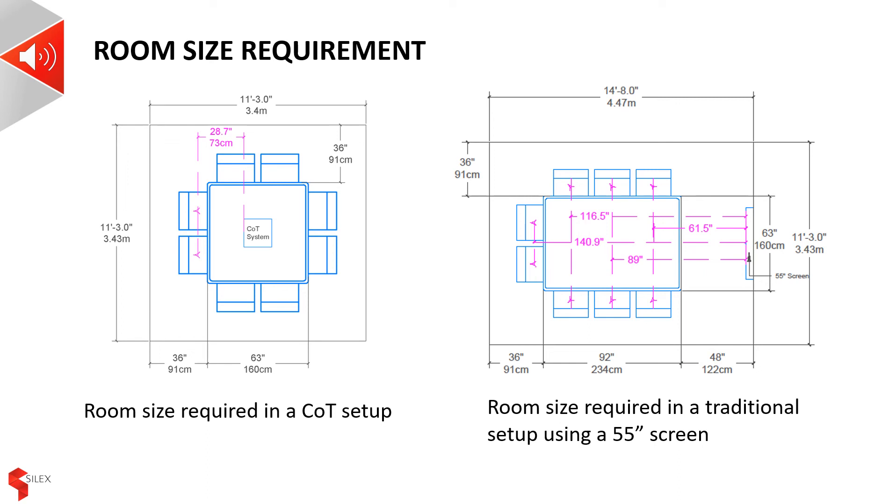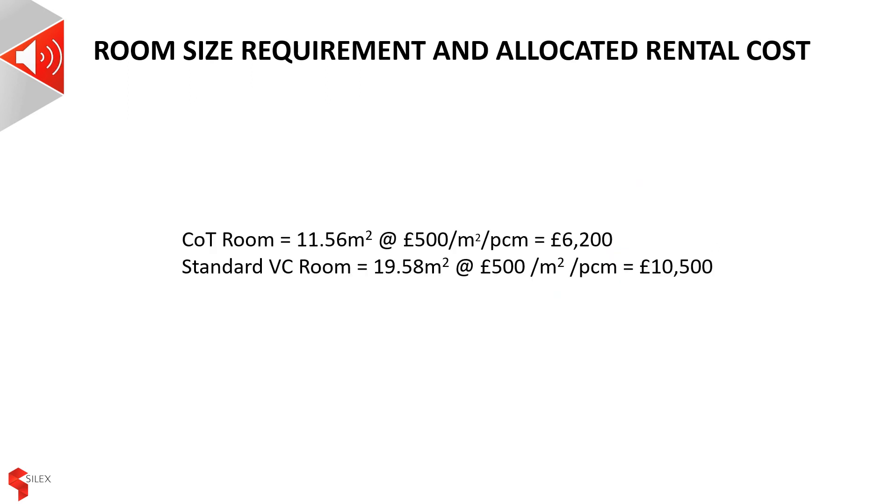With a centre-of-table system, on the other hand, each user is equidistant from the screen — about 73 centimetres, or arms' reach. In this scenario, the room size requirement is just 11 metres squared. Assuming a price of £500 per metre squared per calendar month, typical for central London or New York, a centre-of-table system will cost about £6,200 per calendar month, whilst the traditional room system costs over £10,000. A centre-of-table system pays for itself in two months in this scenario. The savings can be even greater when you consider that most centre-of-table systems are mobile, easily moved from room to room, unlike traditional installations which are static.